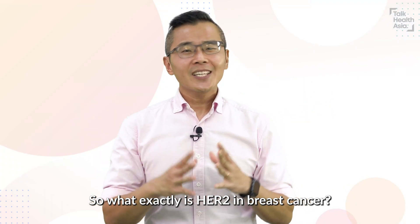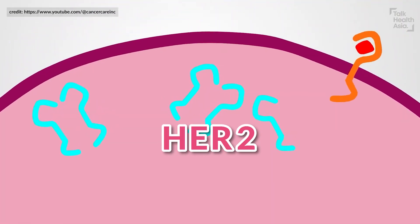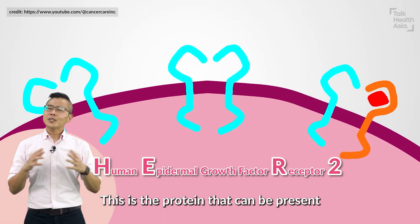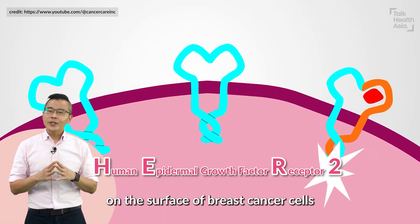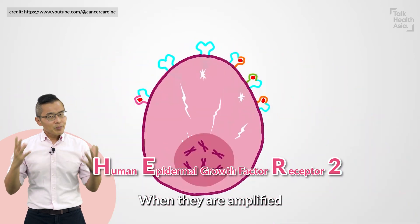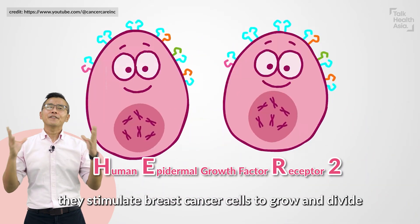So what exactly is HER2 in breast cancer? HER2 stands for Human Epidermal Growth Factor Receptor 2. This is the protein that can be present on the surface of breast cancer cells. When they are amplified, they stimulate breast cancer cells to grow and divide.